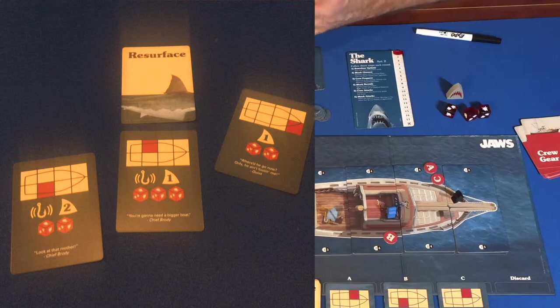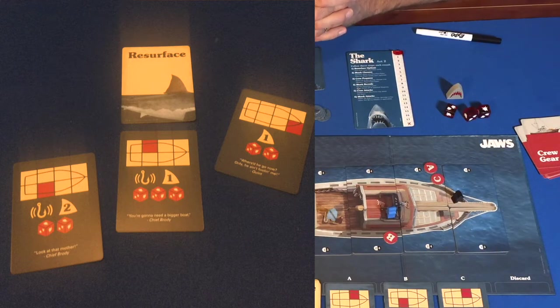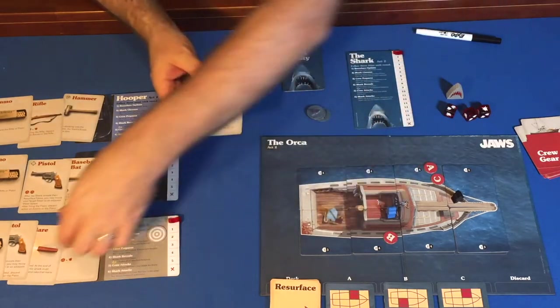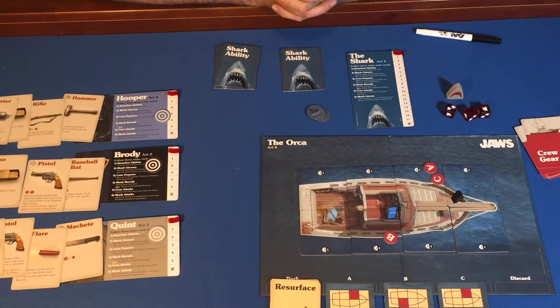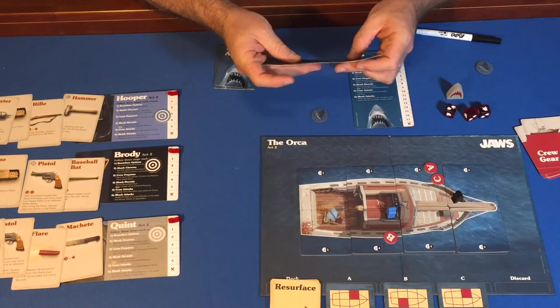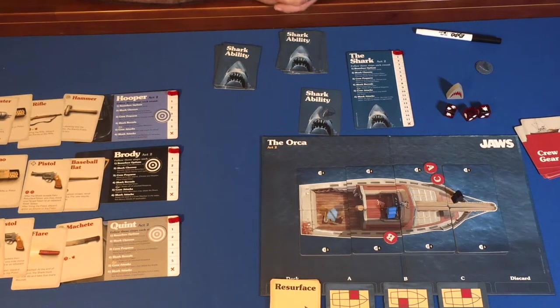The number of dice shown on a resurface card is how many dice the shark rolls in its attack. If there is a fish hook in the vibration lines — called a shake-off place — that allows the shark to try to shake off attached weapons, such as the canister or the flare, which have ongoing or one-time big effects on the shark. Once the three resurface cards are revealed, the shark player secretly chooses which one to visit. They may also use one power card per turn; once used, it is gone from the game.